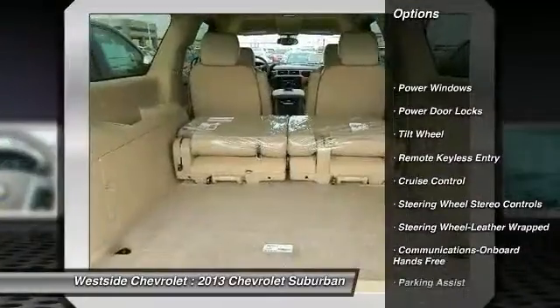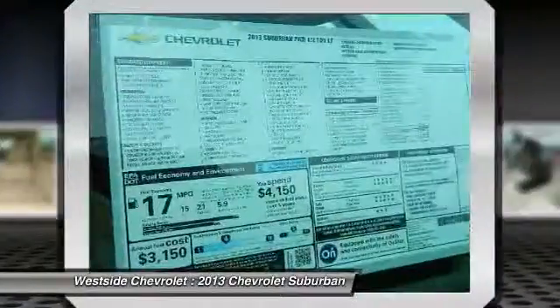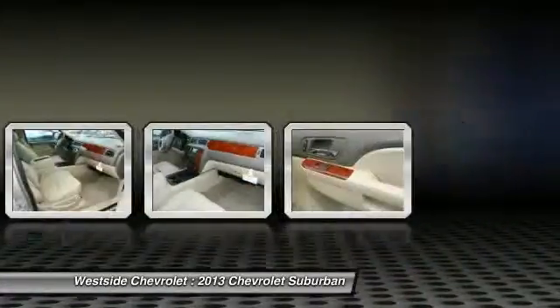running boards, traction control, power passenger seat, front air conditioning, power steering, Bluetooth wireless data link for hands-free phone, cruise control, floor mats, aluminum wheels.